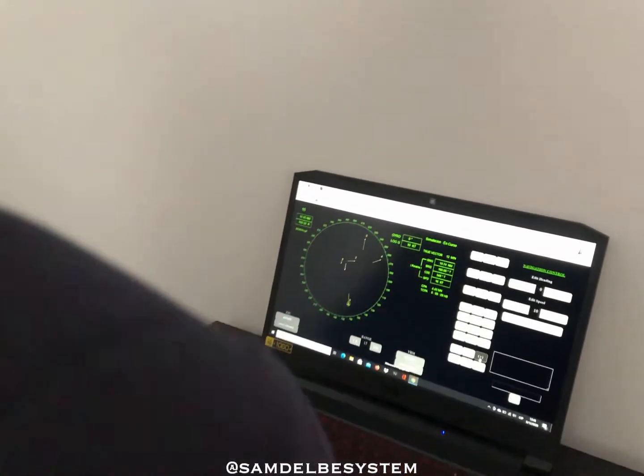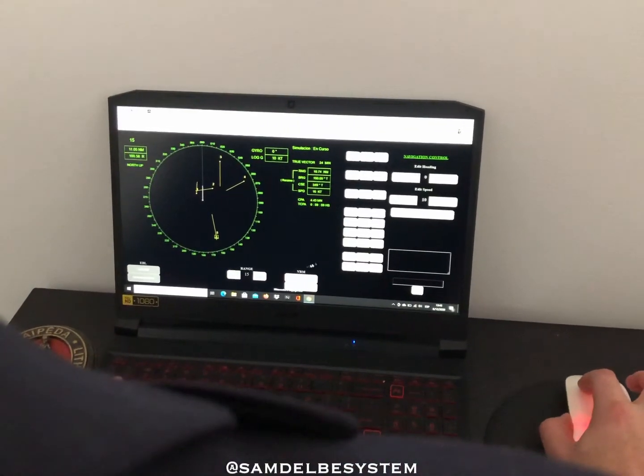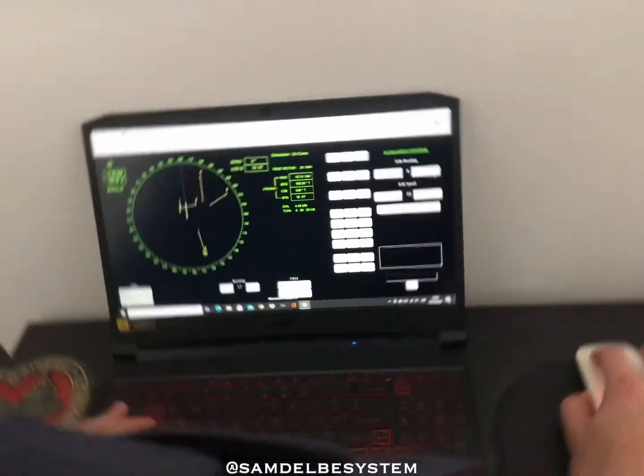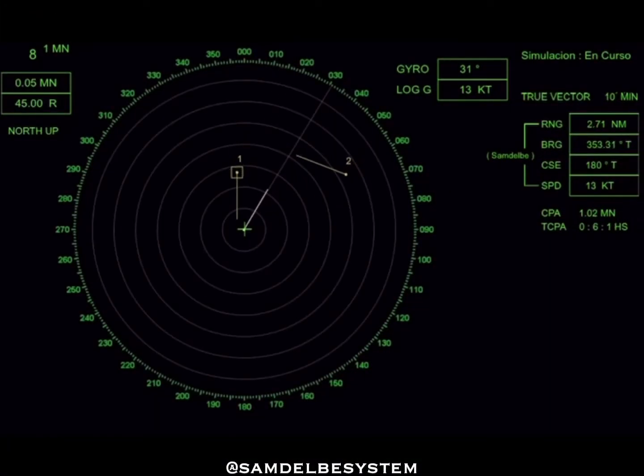Raider Training Simulator knows the maritime world closely, which is why we are committed to bringing the best training tools to our professionals. Make it simple to improve your knowledge before going to sea and stand out from the beginning.